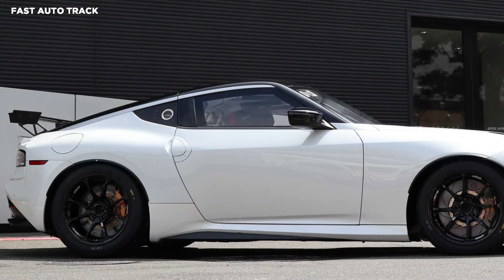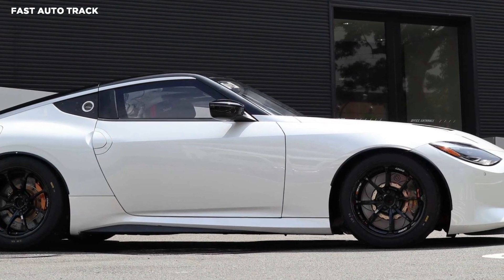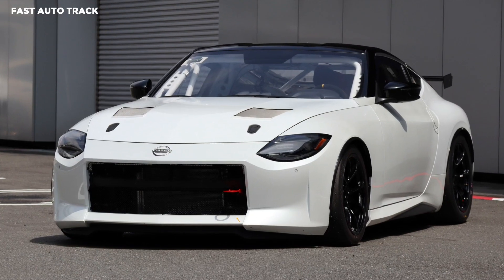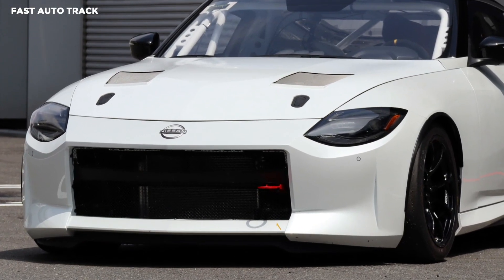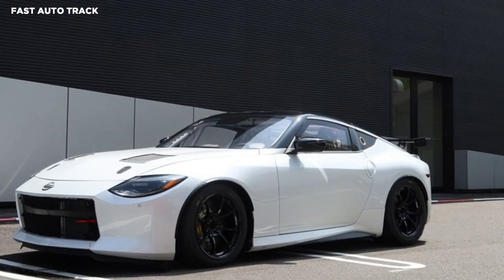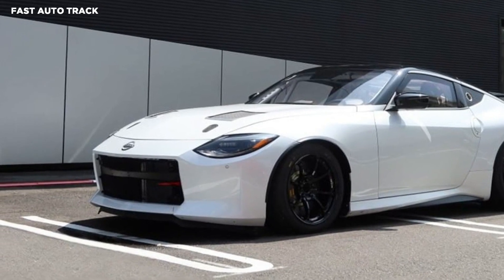Nissan recently pushed back the launch of the Z in the US and Japan. Now it's not arriving until sometime in the summer, rather than the original plan to begin sales in June. Prices in Japan start at 5,241,500 yen, and the range-topping Proto Spec goes for 6,966,300 yen. Prices for the US aren't yet available.